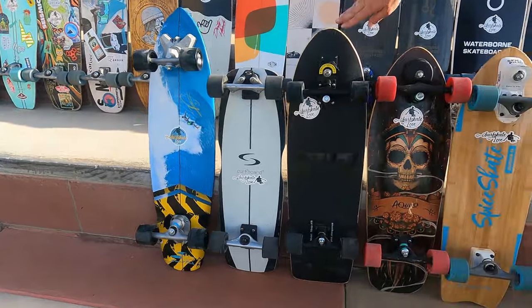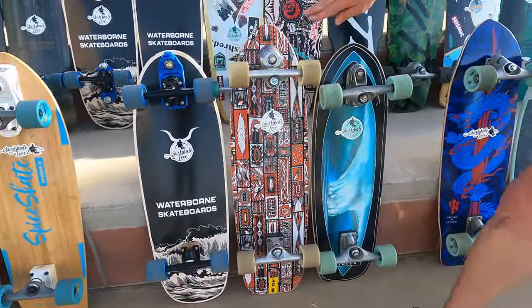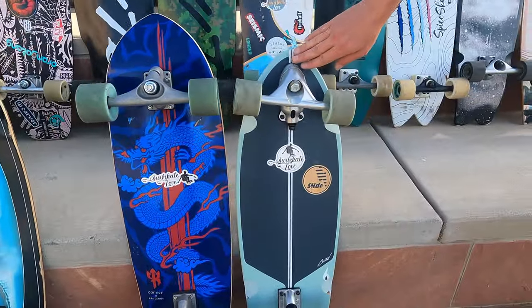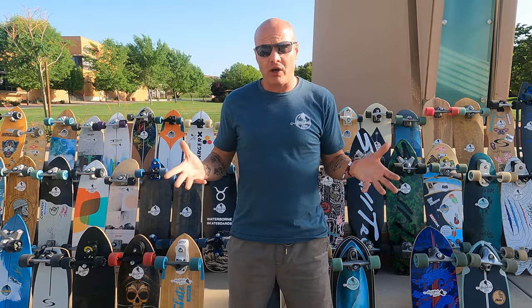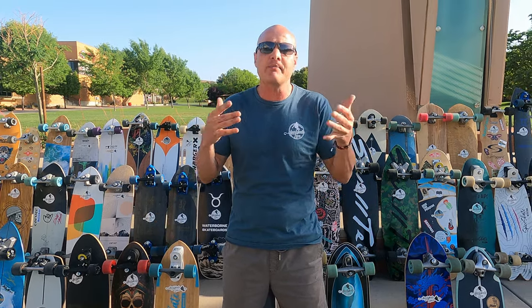The top 10 trucks are: Swelltec, Curveboard, Smoothstar, Aquilo, Spice Skate, Waterborne, Yow, Carver C7, Carver CX, and Slide. In this review I'm going to give you a solid overview of all 10 different surfskate trucks to help you save time, money, and hassle in choosing the best surfskate for you.